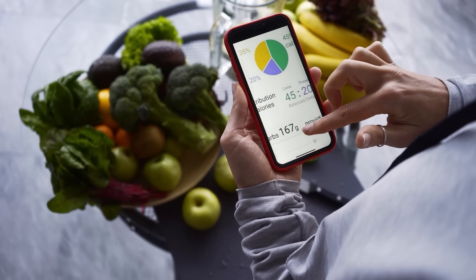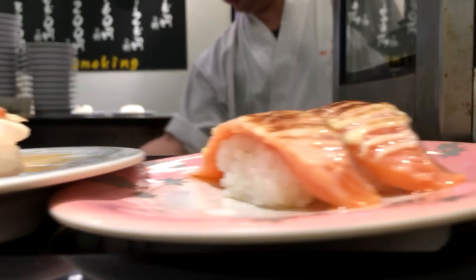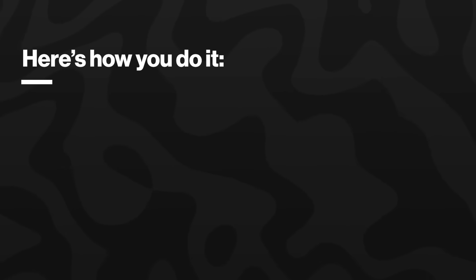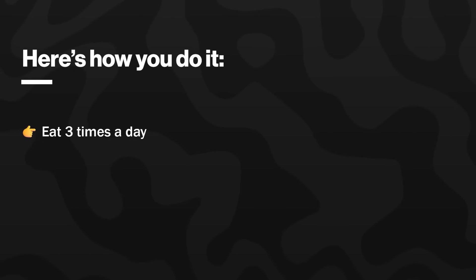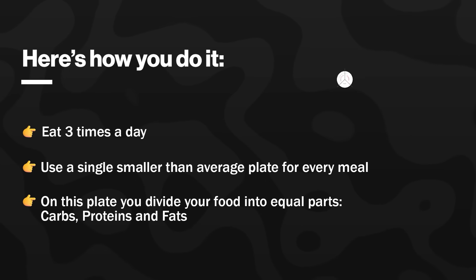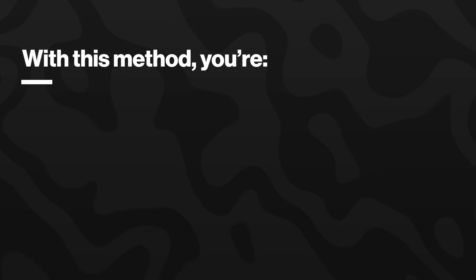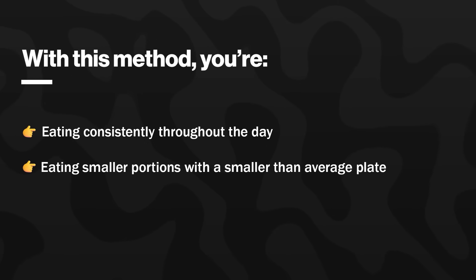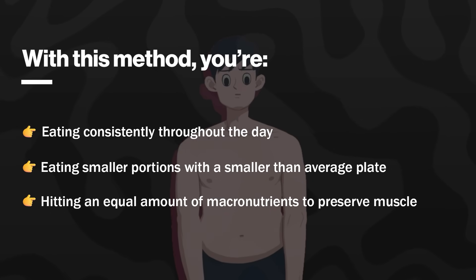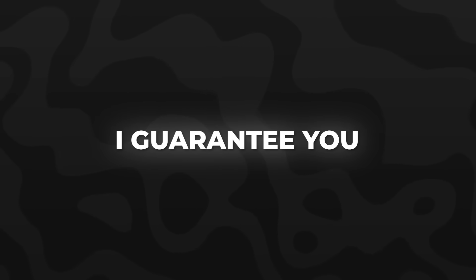The easiest way to diet is to count your calories, but personally I find the plate method the best way to get low body fat, and it requires no calorie counting at all. Here's how you do it. Number 1: eat 3 times a day. Number 2: use a single, smaller-than-average plate for every meal. And number 3: on this plate, divide your food into equal parts carbs, proteins, and fats. With this method, you're eating consistently throughout the day, eating smaller portions, and hitting an equal amount of your macronutrients to preserve enough muscle to look amazing. If you hate calorie counting, try this method out — I guarantee it'll work.